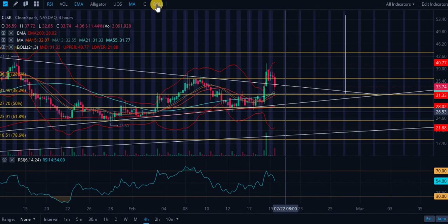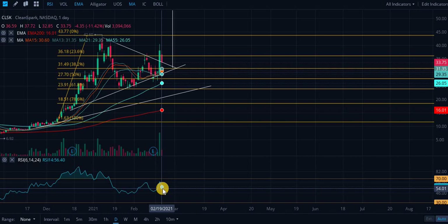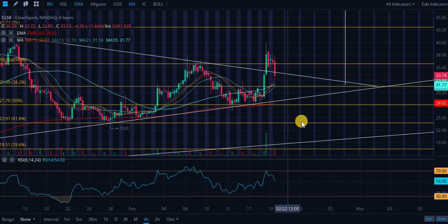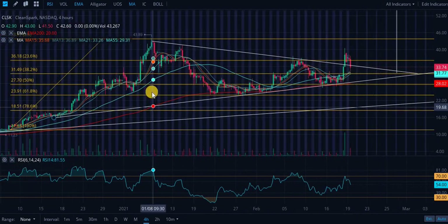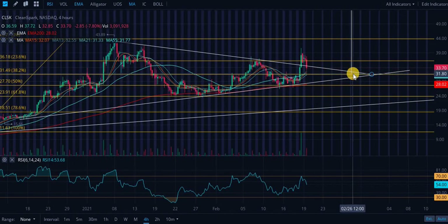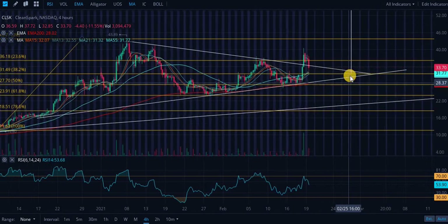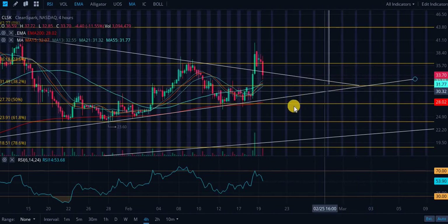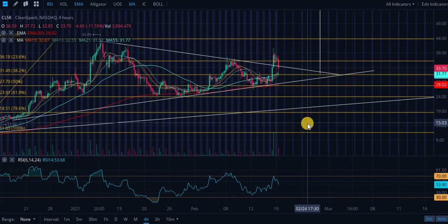The daily RSI is at 56.40 and the four-hourly RSI is at roughly 54 — fairly neutral. We've been in this bull pennant since January 8th, so we've been consolidating for a while. If we trade sideways here, this ascending level will be an extremely auspicious entry point based on the technicals. To play the breakout, watch for a breakout above this descending resistance, wait for confirmation, and look for validation of it as the new support — or just get on this ascending level. That's what I'm seeing for this ticker.